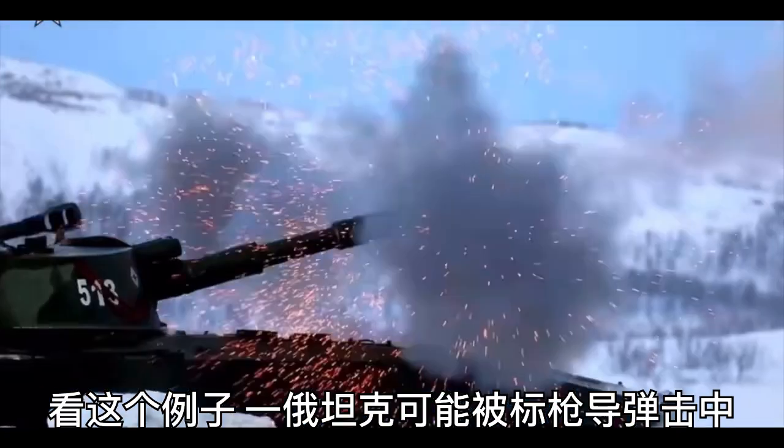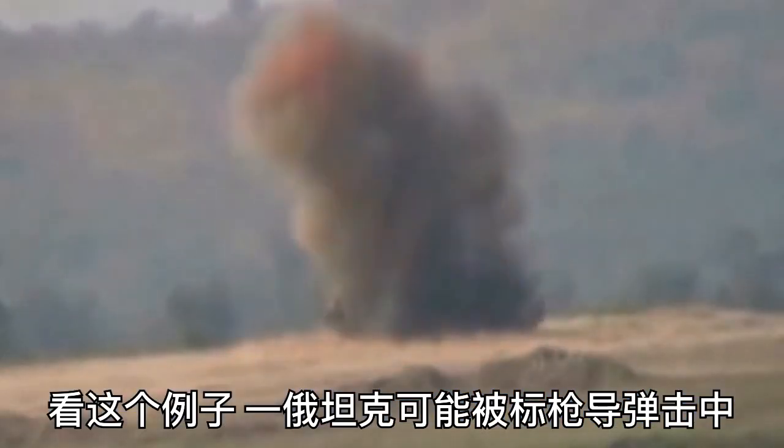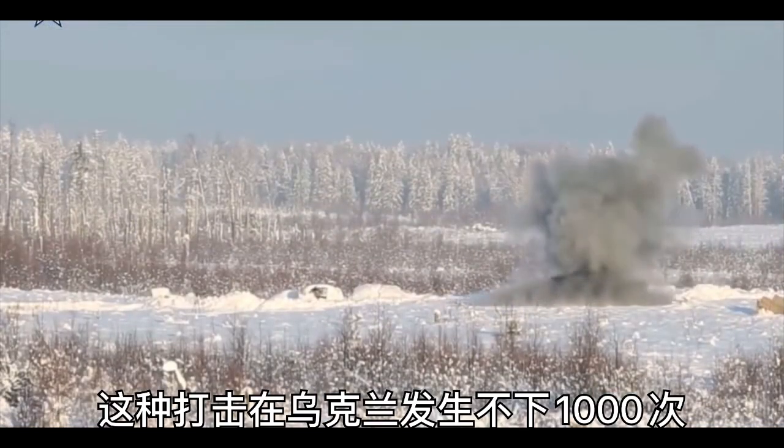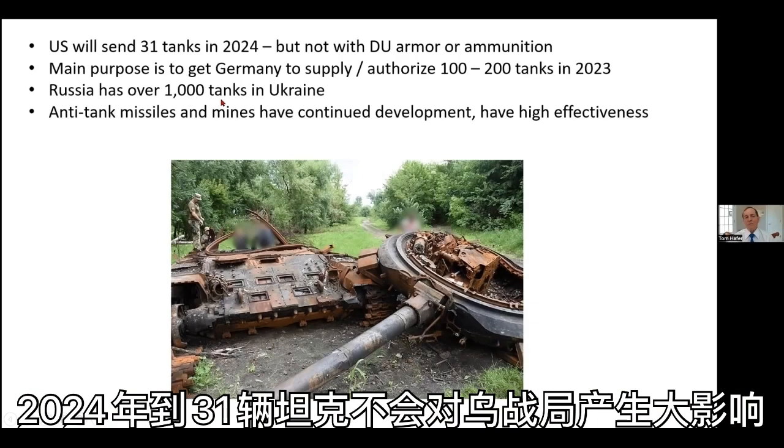Here, just for example, is a Russian tank that was hit by something — probably a Javelin — and the ammunition blew up and killed all the people inside of it. This has happened over 1,000 times in Ukraine. So 31 tanks in 2024 are not going to make a big difference to Ukraine.